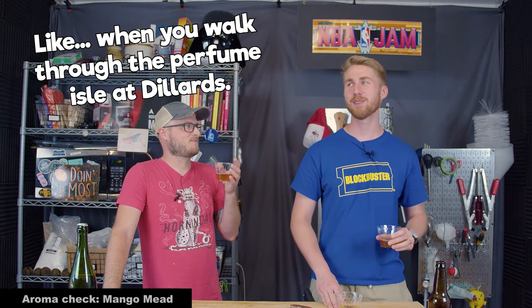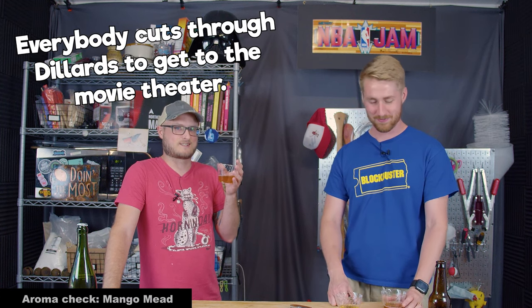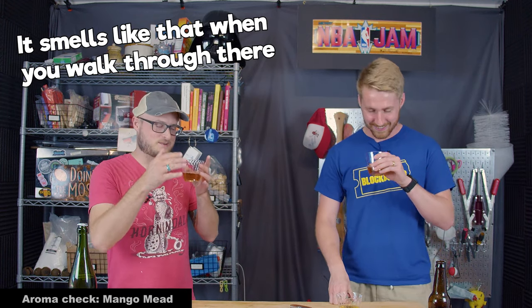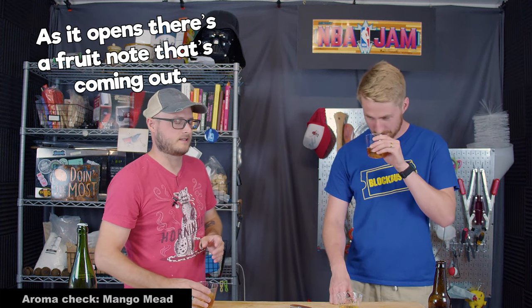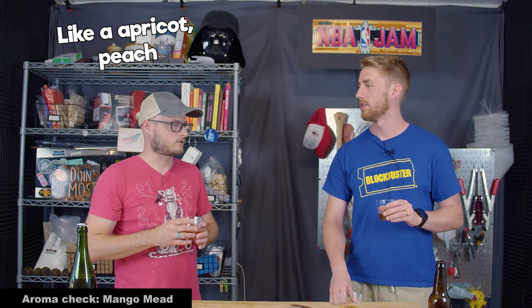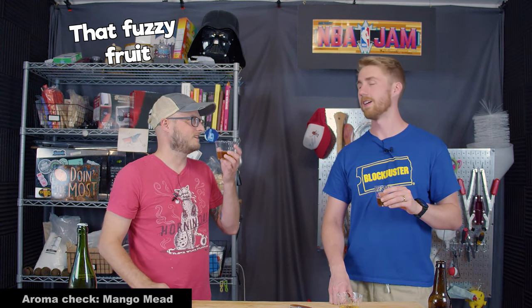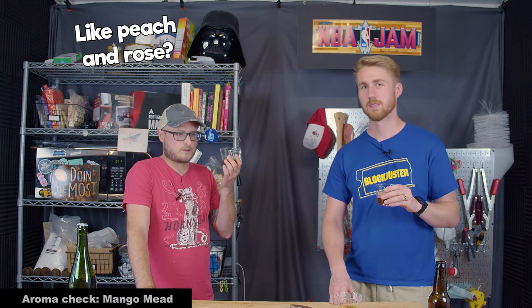It's perfumey, like when you walk through Dillard's - you know how everybody cuts through Dillard's to get to the movie theater? There's always somebody at the perfume station. It smells like that when you walk through there. It's very fragrant, very perfumey. As it opens there's a fruit note coming out - like apricot, peach, nectarine, something in that stone fruit, that fuzzy fruit realm.